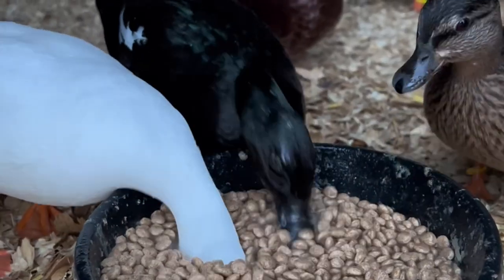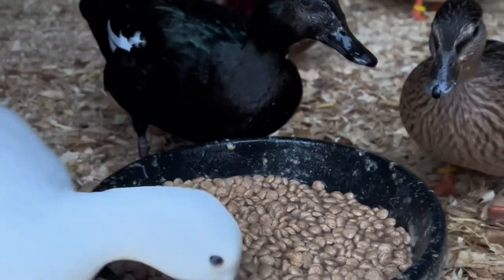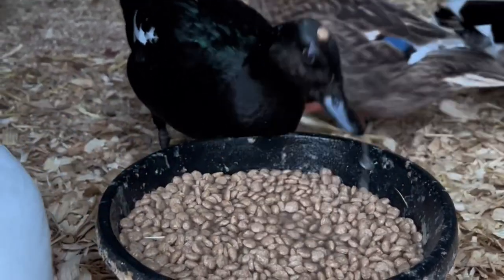My ducks have 24/7 access to food, and between all nine of them, they still only eat about an average of one pound of food per day, which is almost nothing compared to what they would be eating if they were full-sized ducks, but luckily mine are miniature. So I spent a total of $288 on the adult duck food and $53 on the duckling food, for a grand total of $341 spent on duck food this year.